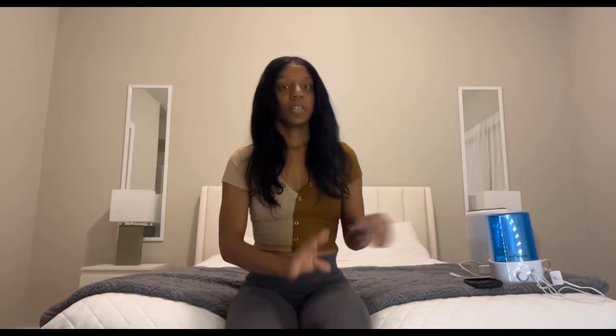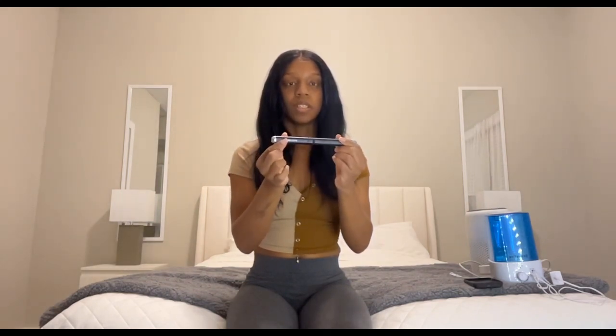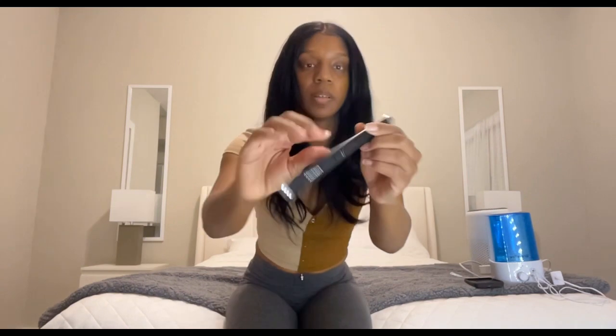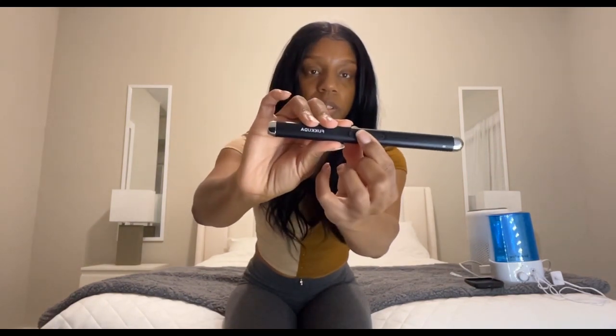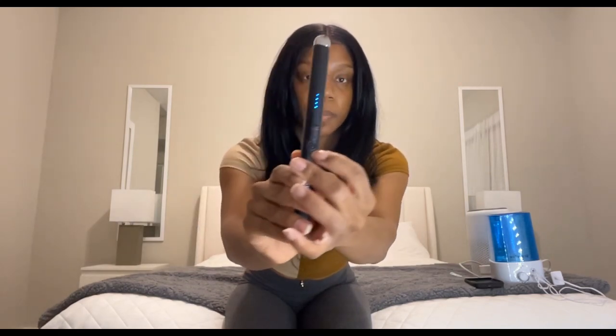The first thing we're going to start with is this candle lighter. Y'all will love this, it's so convenient. It comes with an on and off switch, so you just switch it on, the light comes on, select your candle, hit the go button right here, light your candle, and it comes with a charger as well — very convenient.